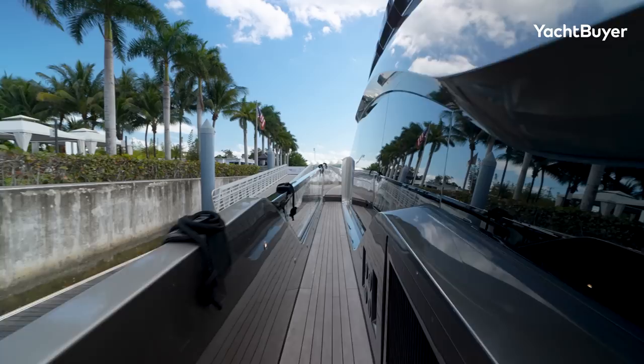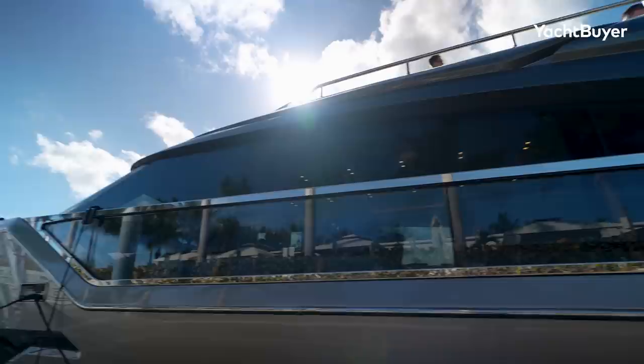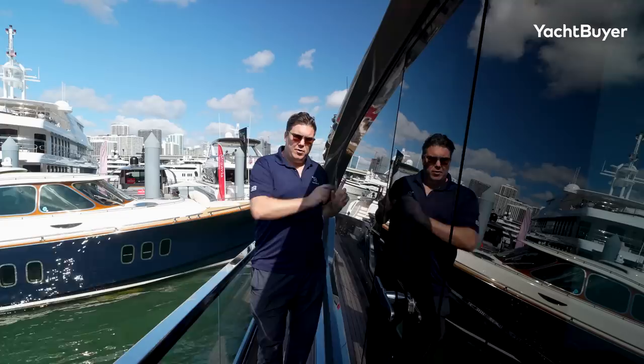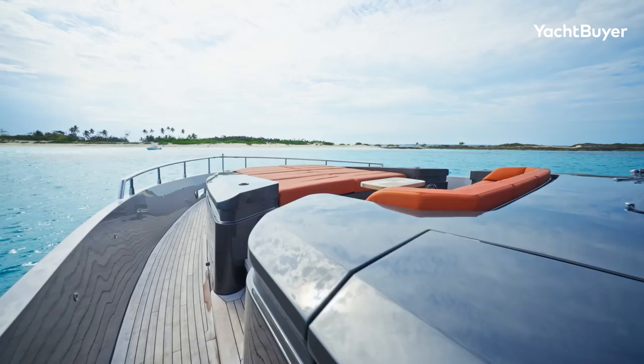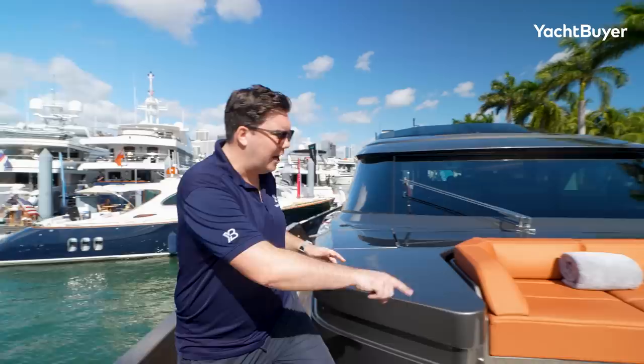Moving forward, there are boarding gates on both sides making it easy to get on and off alongside a quayside. We come to one of the most striking parts of the 80's design — this huge glass area. You can get a sense of the scale with me standing next to it; it is vast. There's also glass in the bulwarks. It's hard work for the crew to keep clean but it looks incredible from side-on, and all that glass has a huge effect on the natural lighting inside. There's also a side door providing another access point into the main deck saloon.